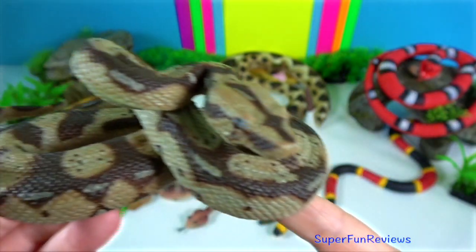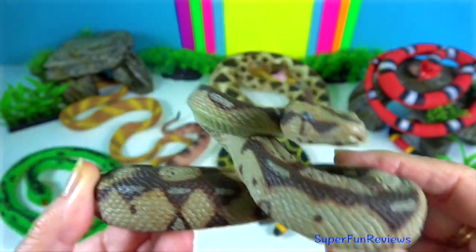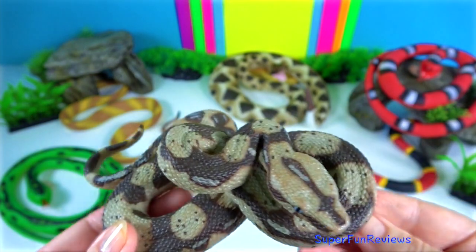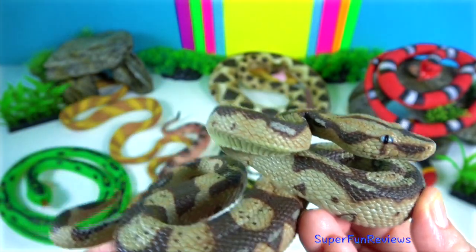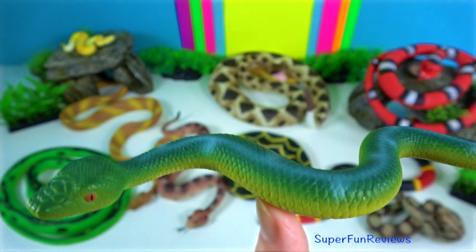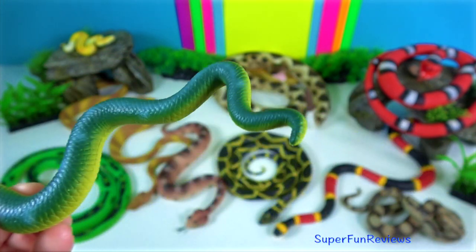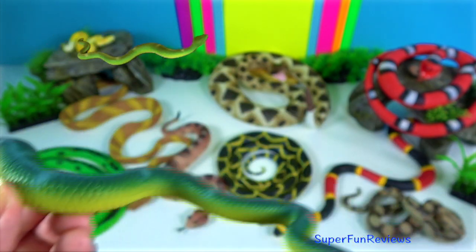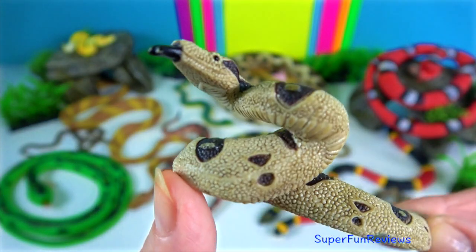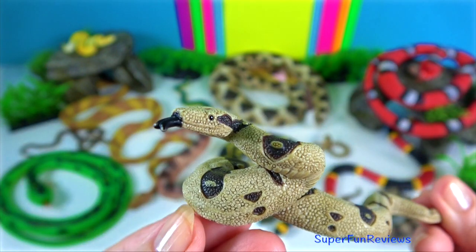The boa constrictors are one of the largest snakes in the world, along with the reticulated python and anaconda. They are non-venomous, but just as deadly. They are ambush predators. Boa constrictors have small, hooked teeth that they use to grab and hold prey. If their teeth fall out or become damaged, they can regrow them.